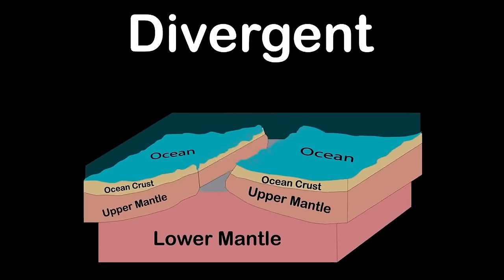Transform boundaries are two plates that slide past one another. The San Andreas fault is the best example. Let's look at a topological map of the earth and the seven major tectonic plates. The biggest is the Pacific Plate, lying beneath the Pacific Ocean, nicknamed the Ring of Fire due to all the volcanic activity.